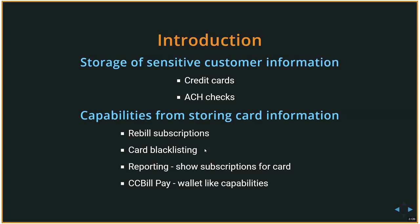Another use is reporting — from the support page we can enter a card number and know what subscriptions are linked to it. There is also CCBILL Pay, where we provide PayPal-like capabilities: we store and link a card to an ID so the user does not need to re-enter a lot of information when processing a transaction, making it faster.